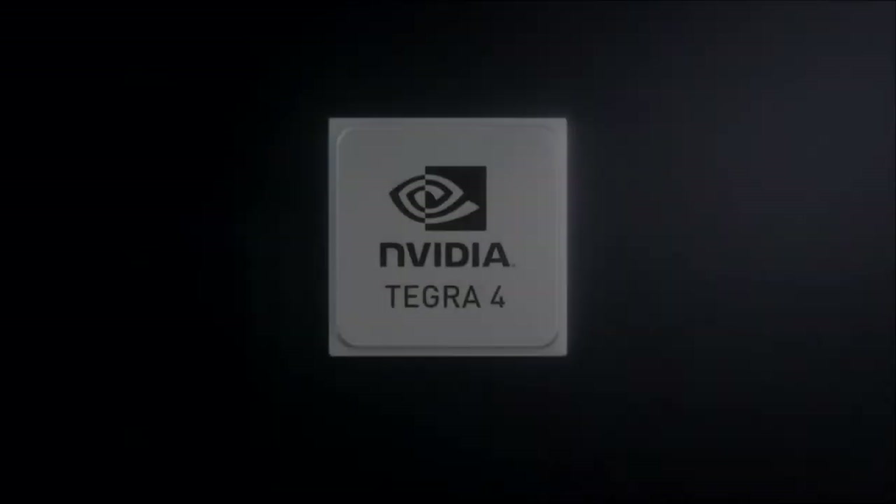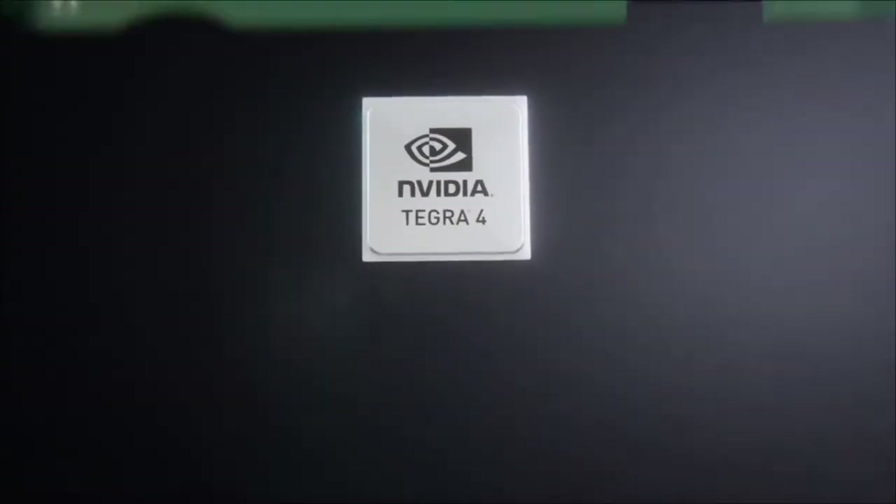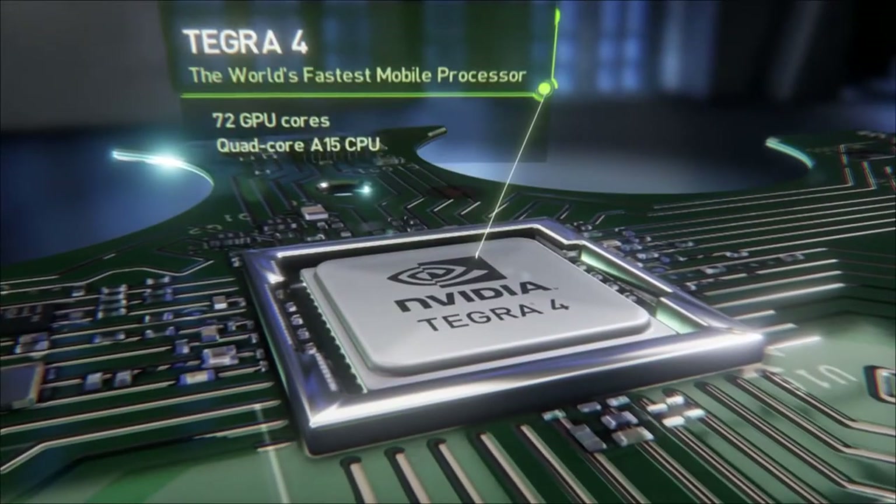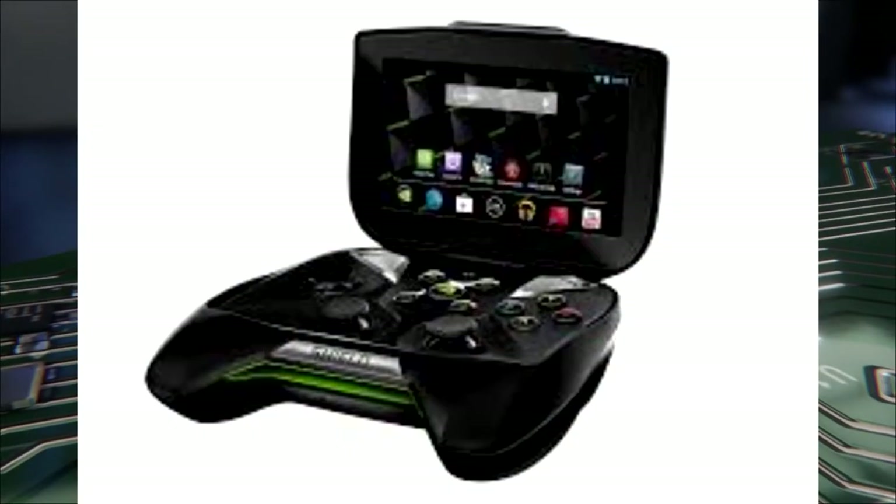If you don't know what the Nvidia Shield Portable is, let me sum it up for you. It's basically a controller with some hardware in it with a screen attached to the tip of the controller. You can see a still of it here.